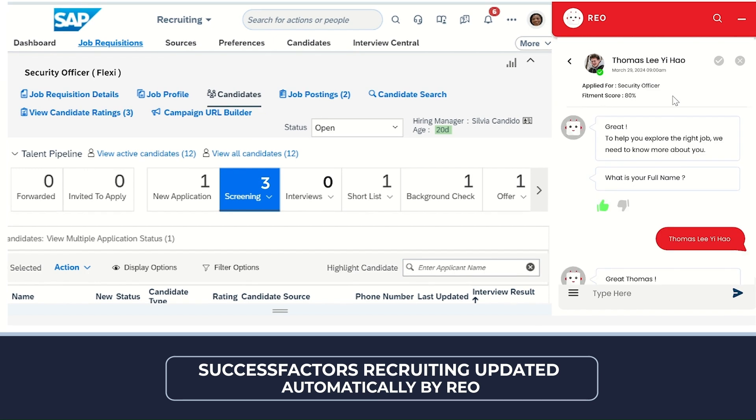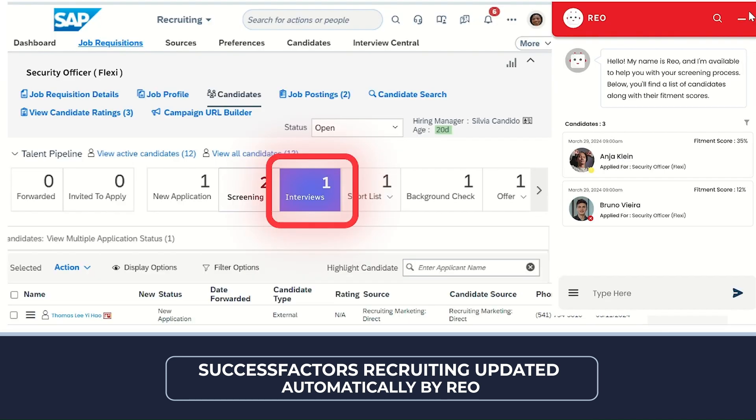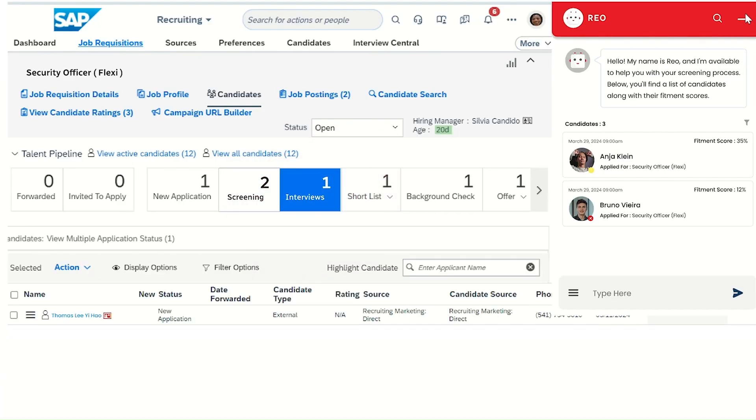In conclusion, RIO is dedicated to optimizing the organization's recruitment process, maximizing efficiency and resources by identifying only the best candidates to proceed with the hiring process.